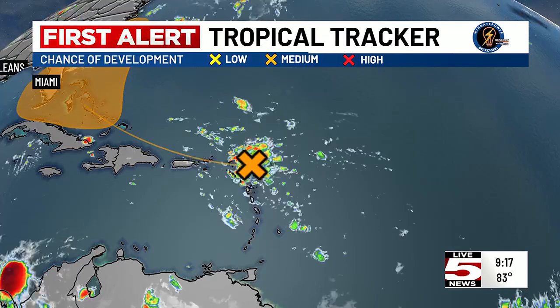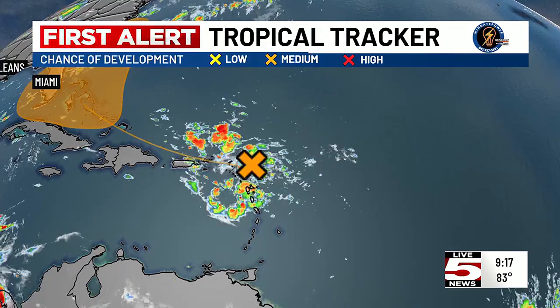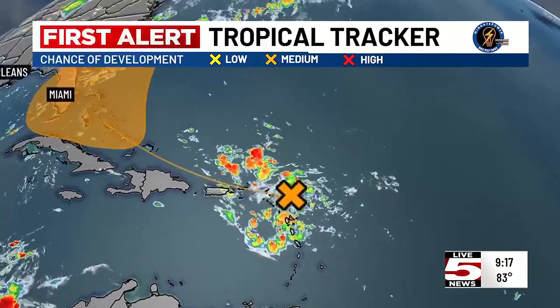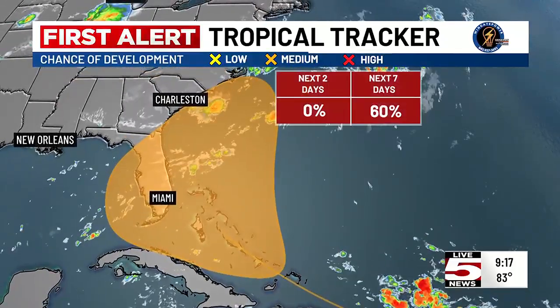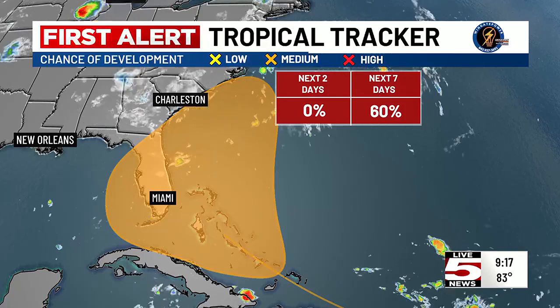This is a weak disturbance, nothing that's developing in the short term. But what we're looking at is this disturbance eventually getting into toward the Bahamas and the Turks and Caicos. That's going to put it in an environment that may be a little bit more favorable for an area of low pressure to develop, perhaps becoming a tropical depression or tropical storm down the road.